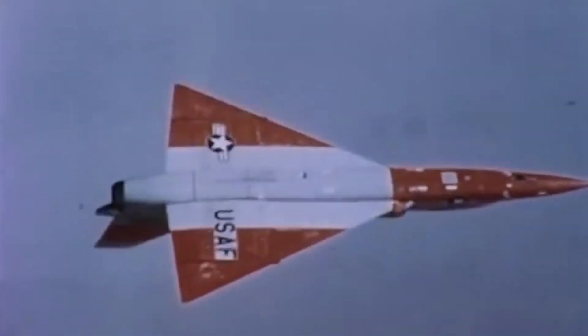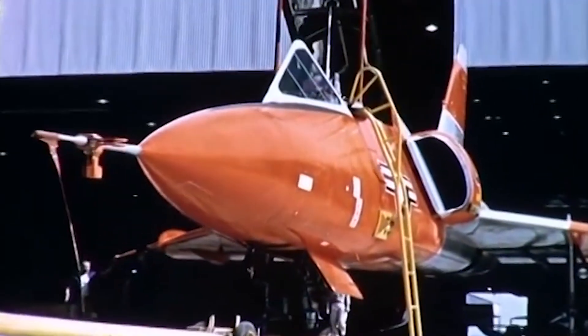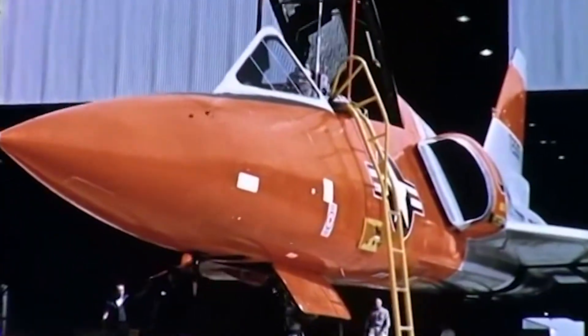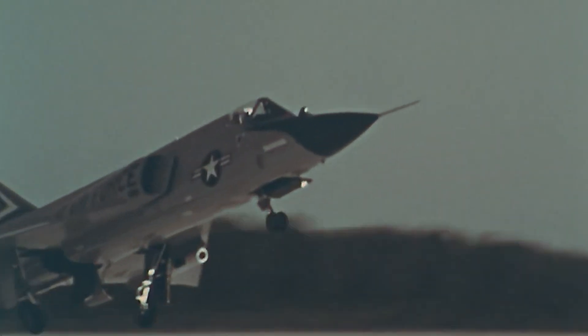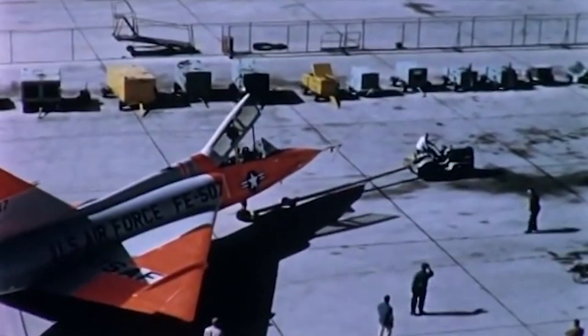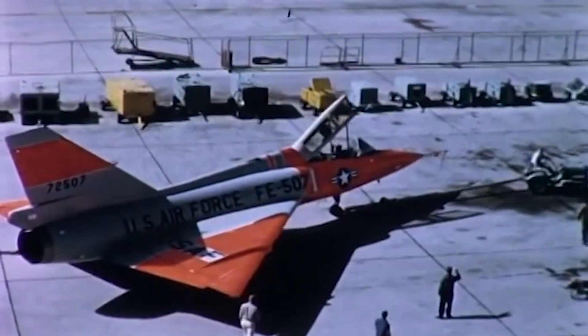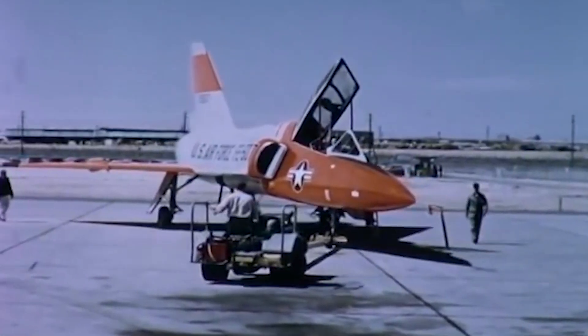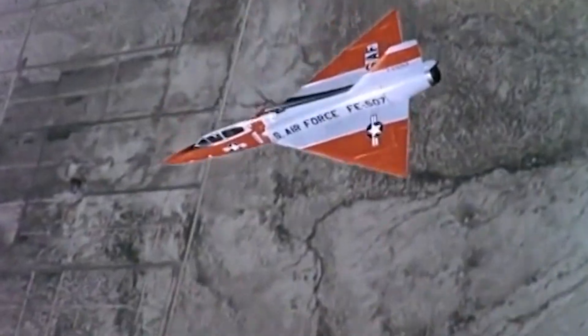The Convair F-106 Delta Dart is often called the ultimate interceptor. Created in the 1950s as a robust response to the growing threat of attack by Soviet bombers, it soon made its mark at the heart of the United States Air Force's interceptor fleet. Nicknamed the Six, its revolutionary design included a contoured Coke bottle shape, delta wings, and highly advanced avionics, making it a fearsome opponent for enemy aircraft day and night, whatever the weather.